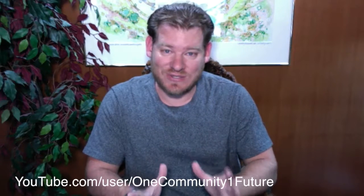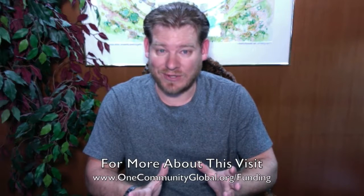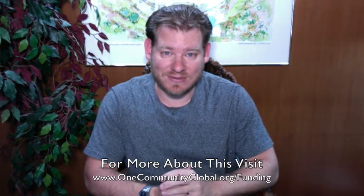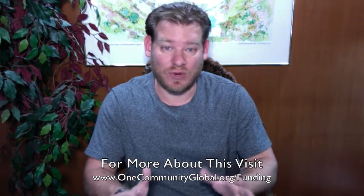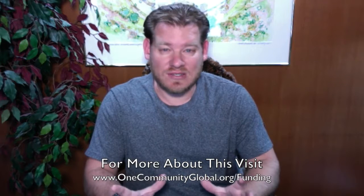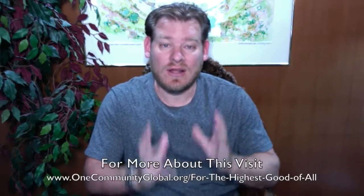Of course, we're also seeking large-scale funding. So if you or somebody you know has access to funding that would be interested in either donating to our 501c3 nonprofit organization or investing in One Community — all of our team are nonprofit unpaid volunteers, including myself. So every dollar that we get, every $5, $10, $15, $20, and more donation goes to forwarding our open source goals and mission. None of it goes to paying wages or salaries. Everybody that's doing this is volunteering because we see this as a possibility. We believe in this future and we carry the consciousness for the highest good of all to create it.